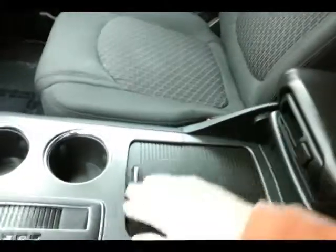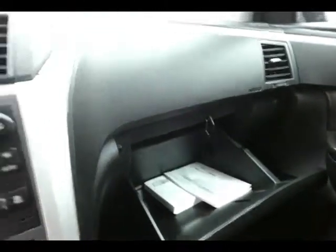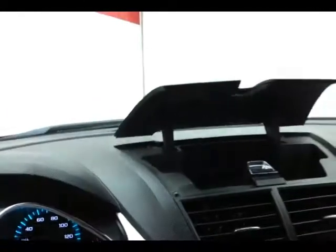Lots of storage in the armrest and center console, as well as a very large glove box with the owner's materials, and even more space in the upper dash.